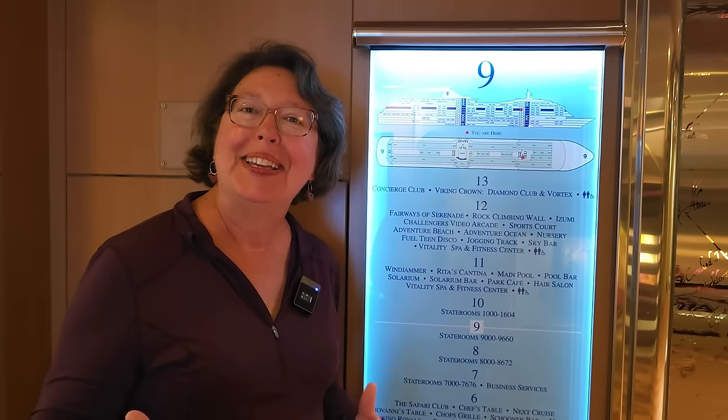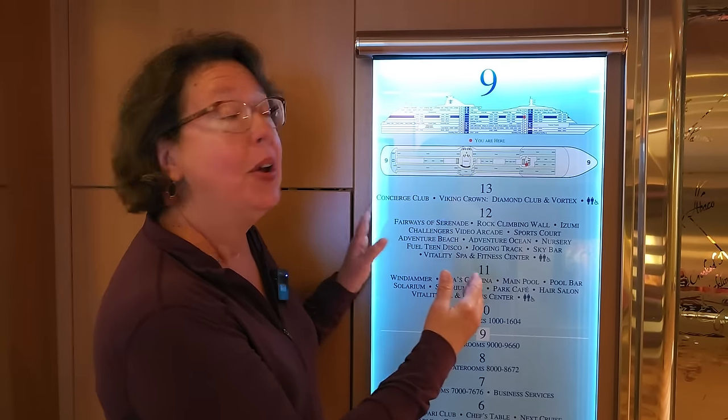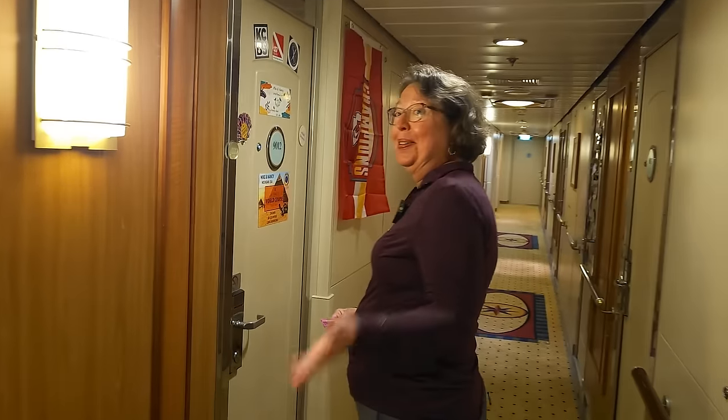I'm Nancy and Mike is behind the camera today. We want to begin by showing you — as a reminder, we are on the ninth floor forward. Let's take a look at our room. Come on in and let's see how our room looks after being on the ship for four and a half months.